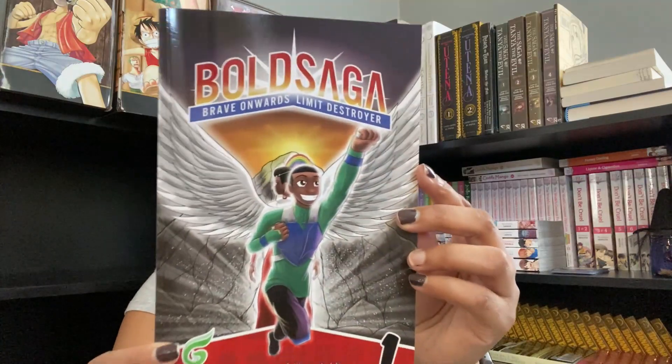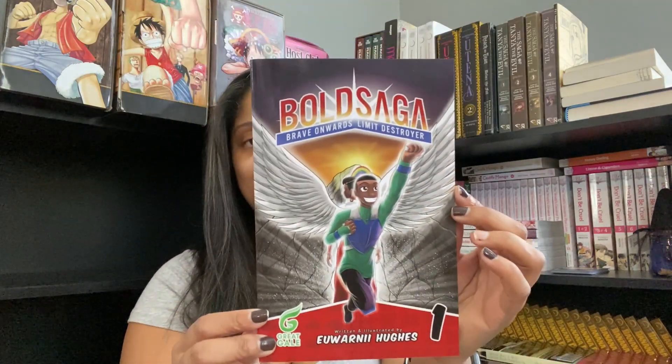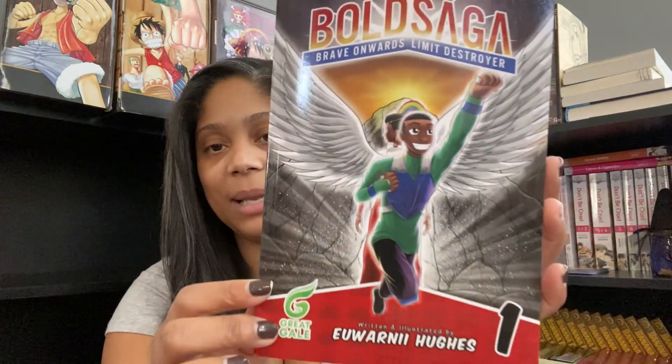So that's all the awesome goodies. Let's take a look at the books for December. This is the deluxe box which means we got both the comic and the book. So the comic is Bold Saga: Brave Onward, Limit Destroyer - and I love a black superhero.